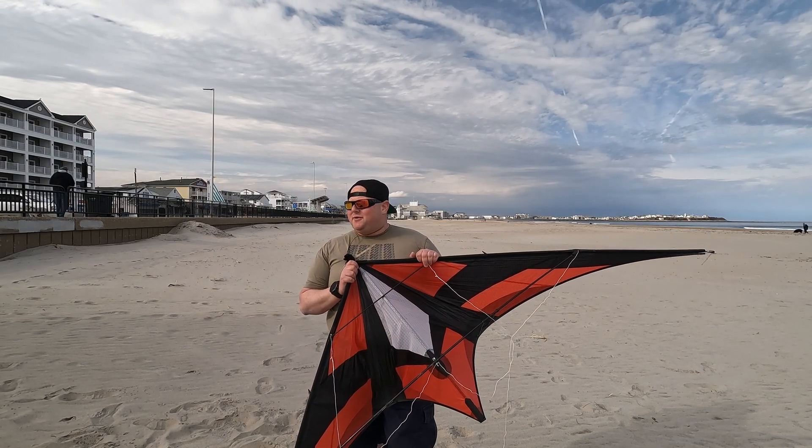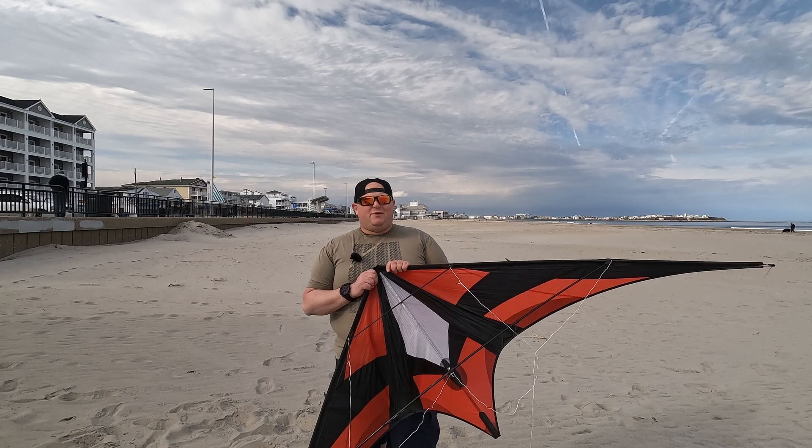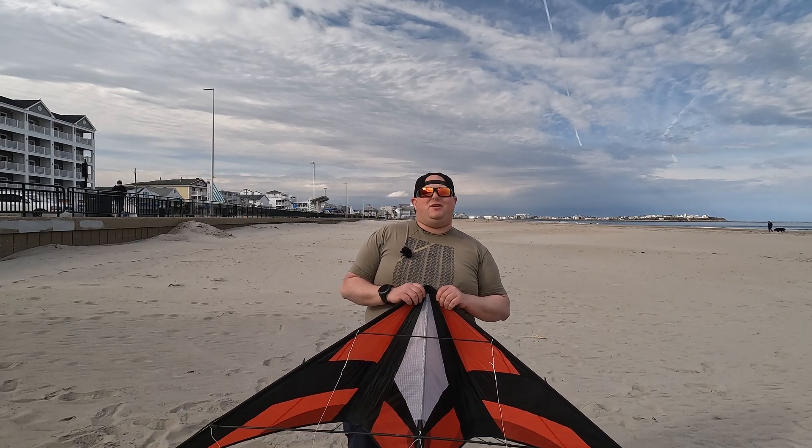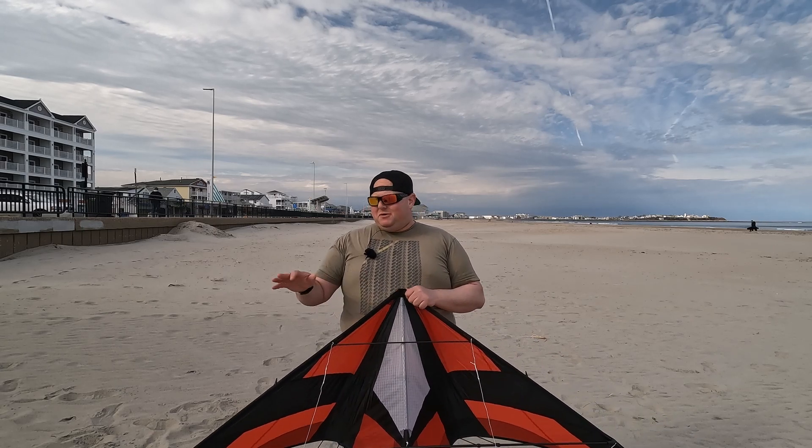At some point I will dig out the Sabers and share those with you as we go through the vintage pack. I am one video away from showing you everything in my main bag, which is why you're starting to see more of the vintage kites. Thank you so much for watching, subscribing, and liking. I hope you've been enjoying the other content like the Kite Maker Corner videos and the flying videos. We'll see you next time — see you out there, Skyrider.